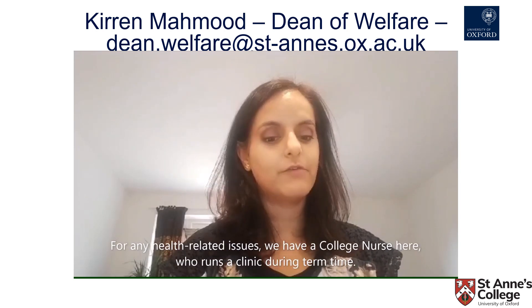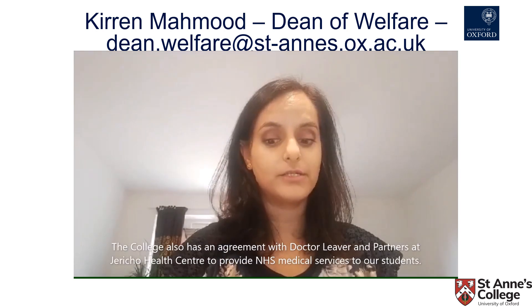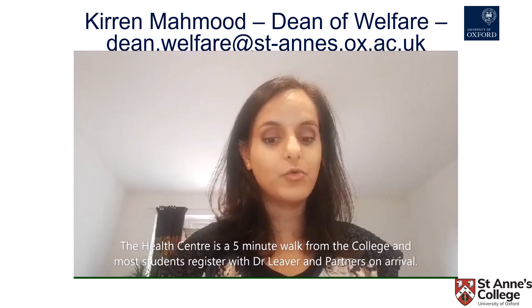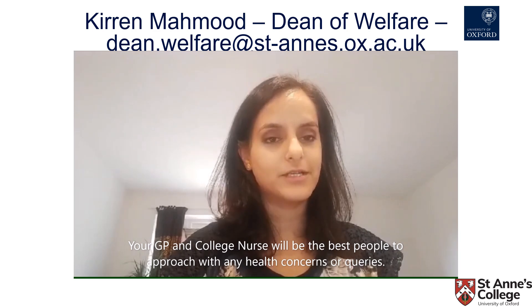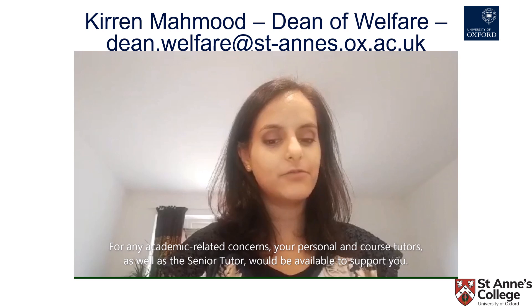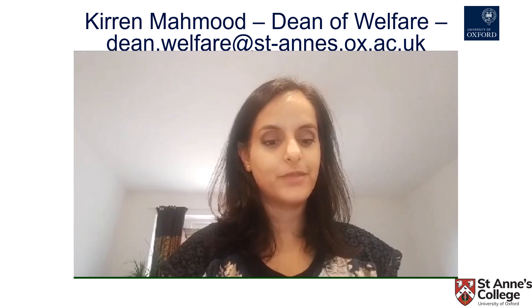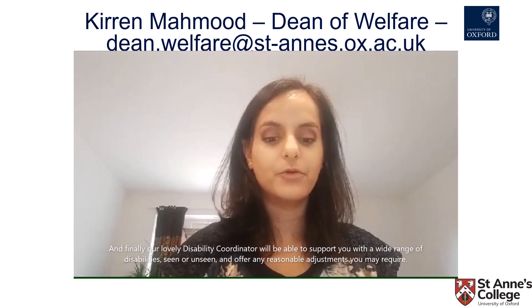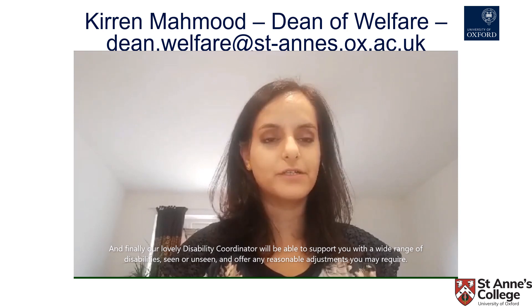For any health-related issue, we have a college nurse who runs a clinic during term time. The college also has an agreement with Dr Lever and partners at Jericho Health Centre to provide NHS medical services to our students. The health centre is a five-minute walk from college and most students register with Dr Lever and partners on arrival. Your GP and college nurse will be the best people to approach with any health concerns. For academic-related concerns, your personal and course tutors as well as the senior tutor would be available to support you. A disability coordinator would also be able to support you with a wide range of disabilities, seen or unseen, and help you with any reasonable adjustments you may require.